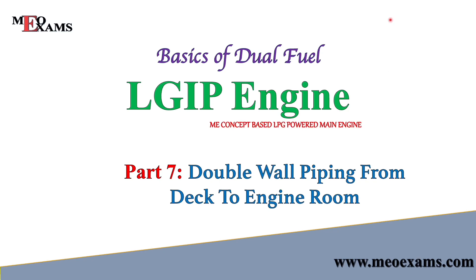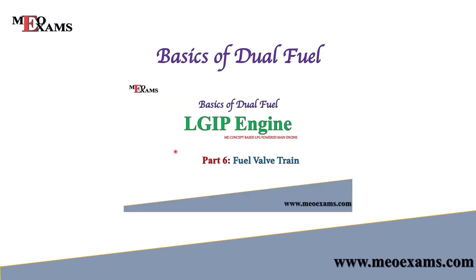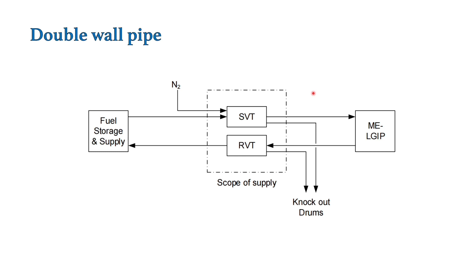Hello friends, welcome back to my channel. So till now we have covered the fuel oil supply system as well as the fuel oil train. As you can see from this slide, there is a line for LPG from the supply fuel oil train to the main engine and from the main engine to the return fuel oil train. So basically these pipings are double wall piping. In this video we will see what is the purpose of providing these double wall pipings as well as the safety factors incorporated onto this double wall piping system.